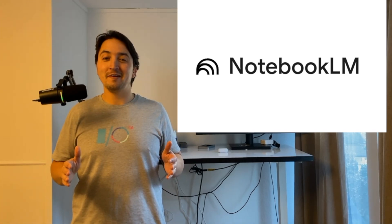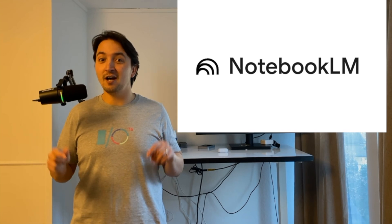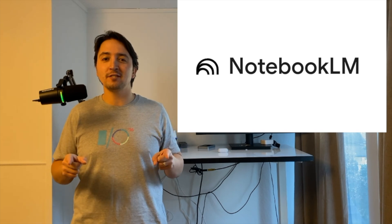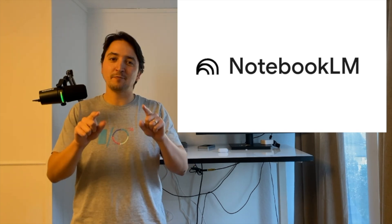We've all heard about NotebookLM, but NotebookLM Plus has only been around for business users until today. Google just extended it to all individual users for $20 a month. Is it worth it? Let's break it down.